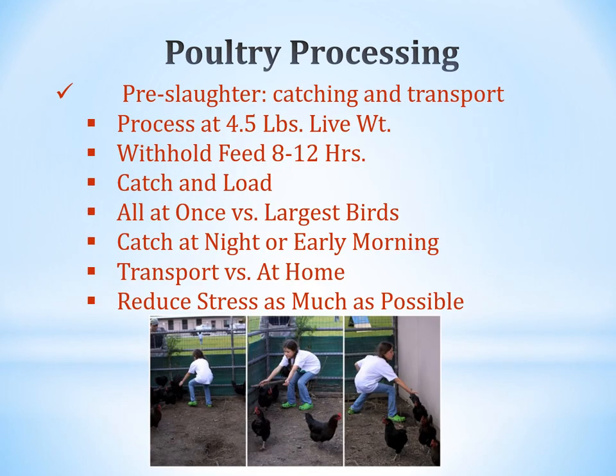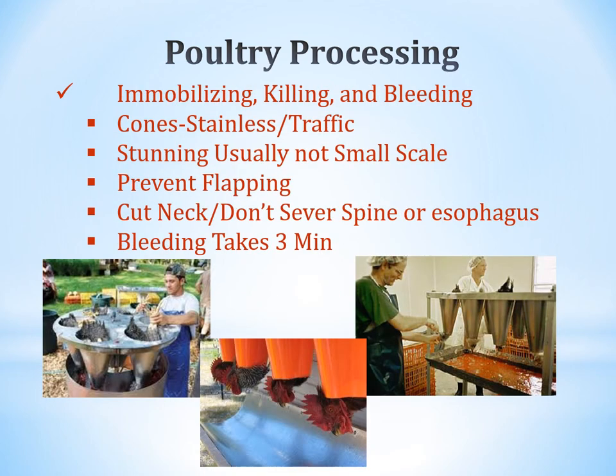For pre-slaughter, process birds at four and a half pounds of live weight. Withhold feed for 8 to 12 hours before processing. Catch and load birds for transport to a slaughterhouse or for on-farm processing. You can process all at once or start with the largest birds. Catching at night or early morning makes it much easier. Reduce stress as much as possible — chasing birds around creates a stressful situation and affects meat quality.